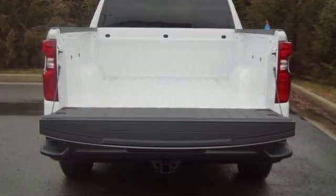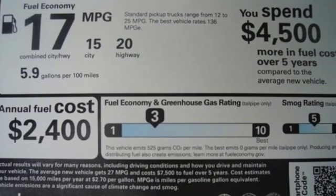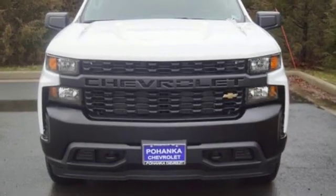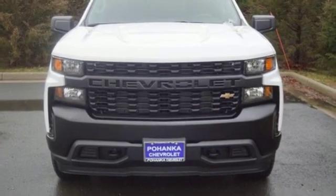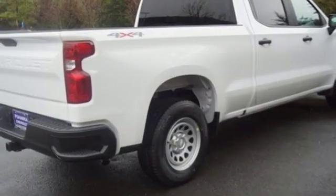It comes with all the amenities you need: streaming audio, power heated mirrors, manual tilting steering column, Wi-Fi hotspot, air conditioning, automatic transmission, trailer hitch receiver, electronic shift on the fly, and V8 engine.